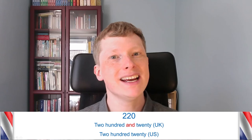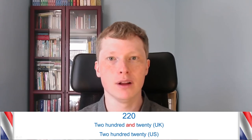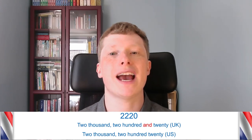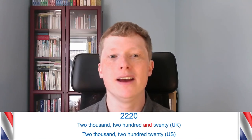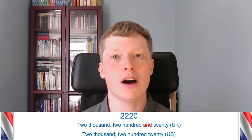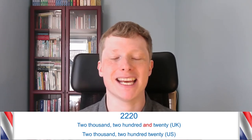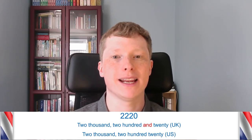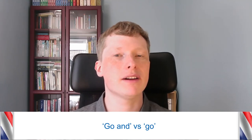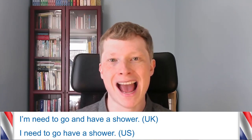I don't think it would be wrong to say 'and' in the US, it's just that most people there would not say it. With a bigger number it works the same way — in the UK 'two thousand two hundred and twenty,' but in the US 'two thousand two hundred twenty,' without 'and' at the end. A couple more quick ones: in the UK you'd say 'go and do something,' whereas in the US you might say 'go do something.' For example: 'I need to go and have a shower' in the UK versus 'I need to go have a shower' in the US.